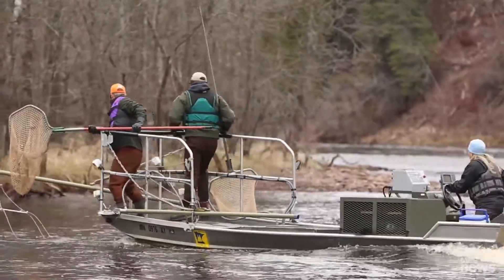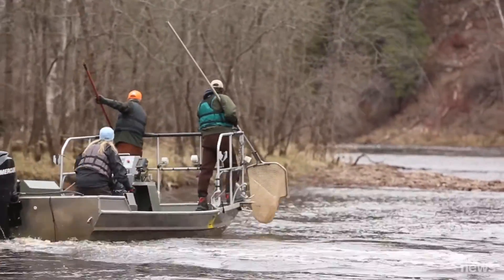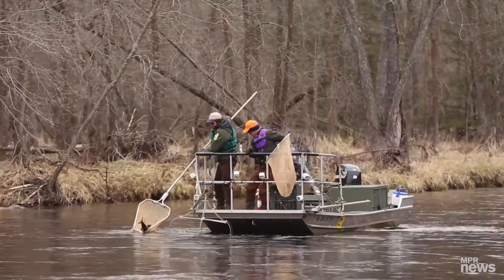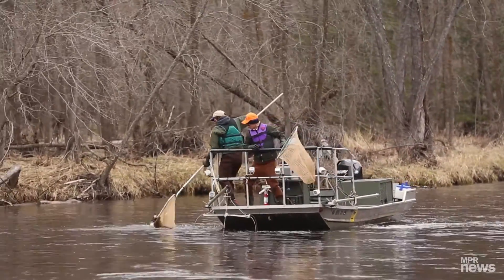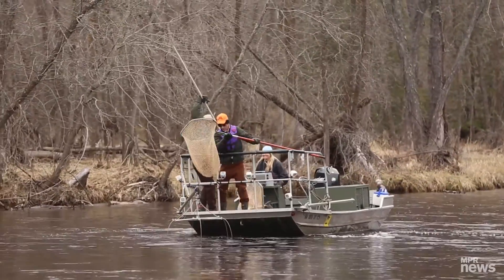They have a variety of responses to the electricity. Some get stunned lightly and they recover really quickly and swim away. Others get stunned a little harder, and you'll see them floating behind us for a little while — that's perfectly normal.